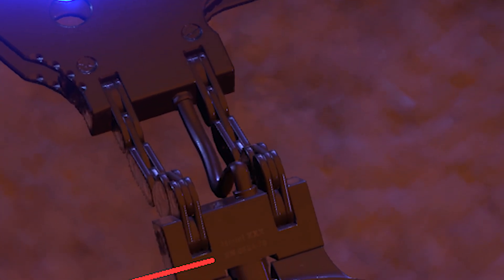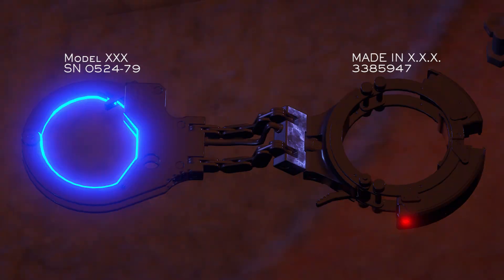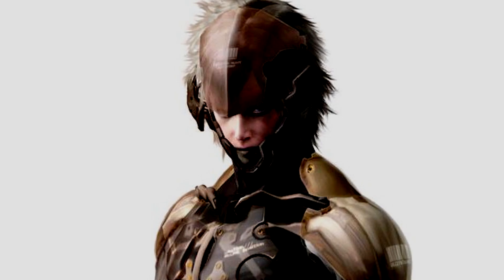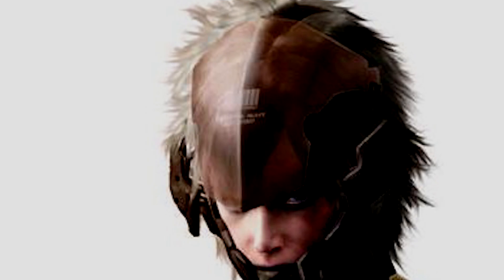Most peculiar of all is the presence of a variety of labels. On the cuff that is only lit by a small red LED, the label says Model XXX, serial number 052479. On the other cuff — the one with the blue light — the label says Made In XXX, and below that are the numbers 3385947. There are two possibilities: one, these labels mean nothing and they're just irrelevant details you'd find on these types of objects. Metal Gear did this a lot, adding random barcodes and serial numbers on objects mostly for aesthetics, with no real hidden meaning behind any of it.